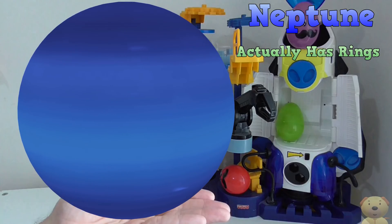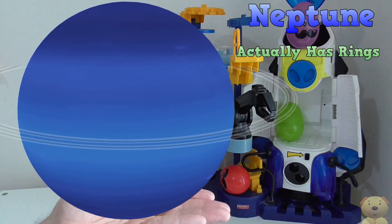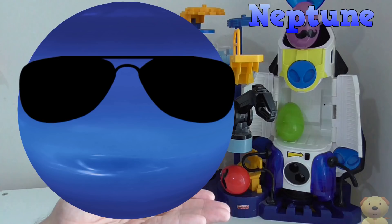Neptune actually has five main rings around the planet. They are just so faint and dark that they are very hard to see. All of this makes Neptune a really cool planet!